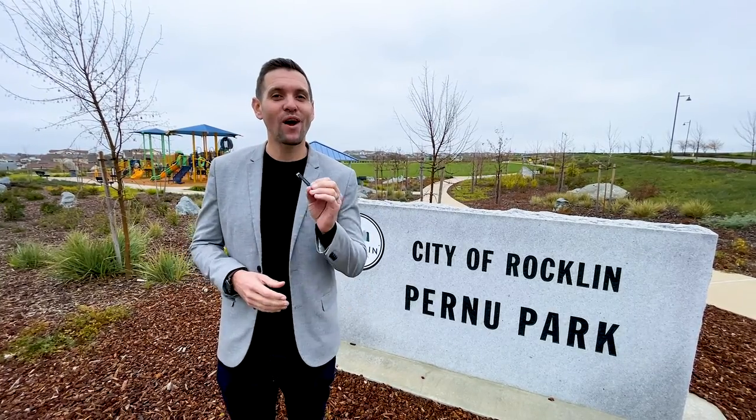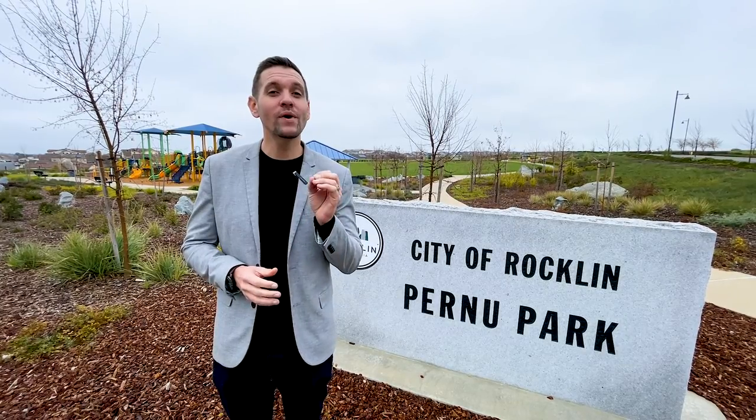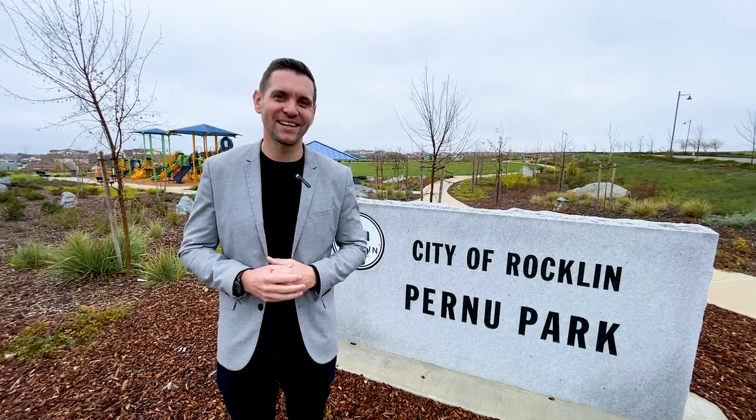Hello, my name is Brandon Leon, your Rockland real estate expert, and I'm excited to give you a tour of one of Whitney Ranch's newest parks, Pirneau Park. Let's go take a look.